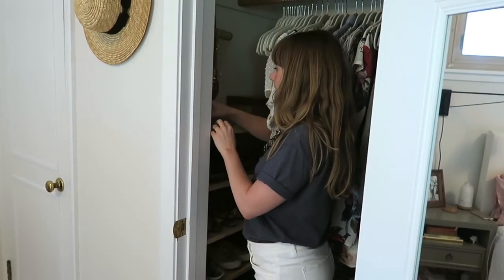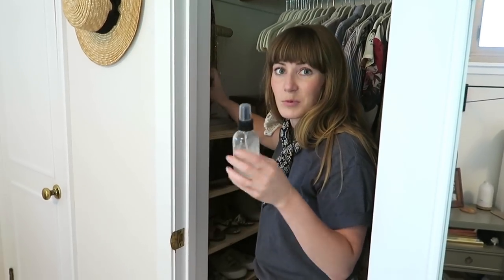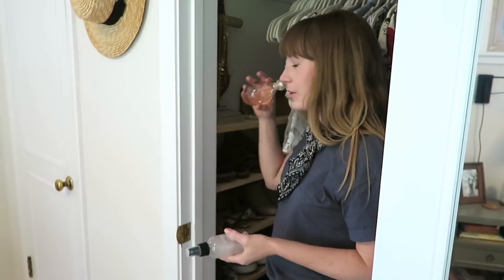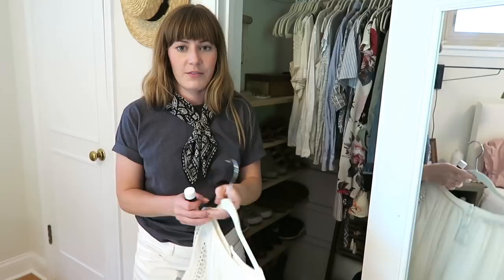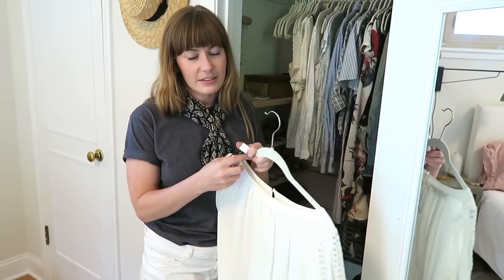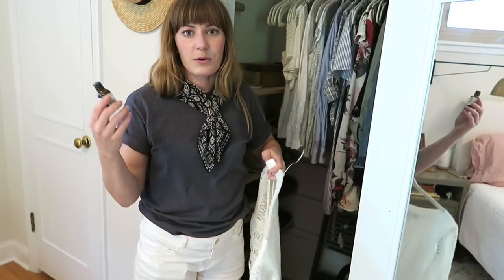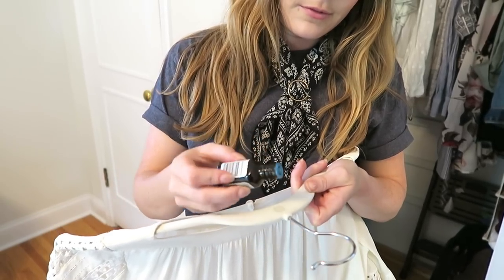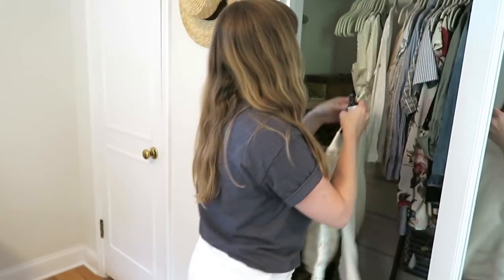I also store my linen spray in here for when I don't feel like washing my clothes and just want to refresh them a little bit, and some perfumes. A cool way to make your closet smell nice without having some weird air freshener in there: if you have velvet hangers — I'm a big velvet hanger person, I love them — you can put a little dot of essential oil right on the hanger. I like citrus, it's very refreshing, and it smells so nice.